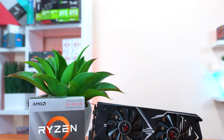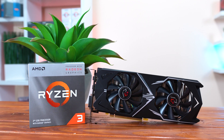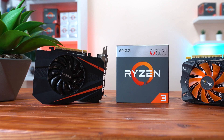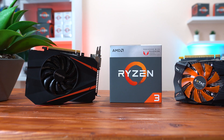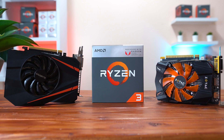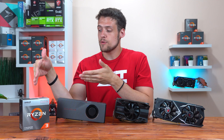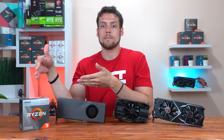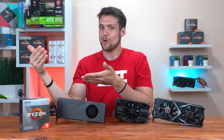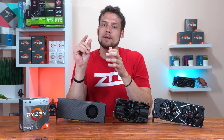The RX 570 is probably the lowest end card I would personally recommend when upgrading from the 3200G's integrated graphics to a dedicated GPU. I saw so many people over the last year wanting to upgrade from the 2200G to something like the RX 560 or GTX 1050 Ti, and in my opinion that's just not worth the extra cost. I think you should sit on the APU as long as you can to save up for an actual worthy upgrade — the 3200G can certainly hold you over in most games at 1080p, and I just don't recommend those tiny incremental improvements.